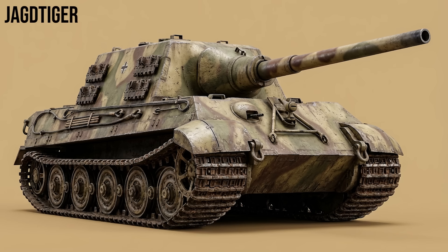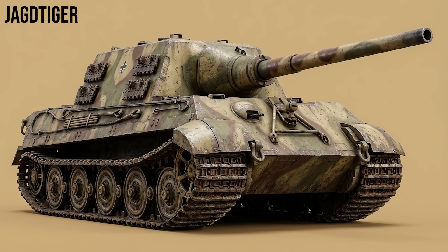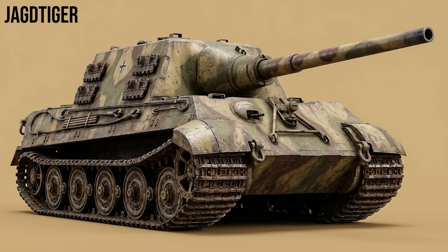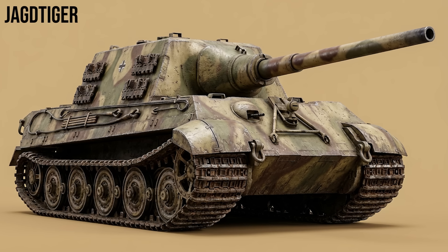Jagdtiger: the heaviest armored fighting vehicle to see service. Weighing 71 tons and armed with a colossal 12.8cm Pak 44 gun, it could knock out any tank in existence even through buildings. However, its massive weight caused frequent breakdowns and fuel shortages.